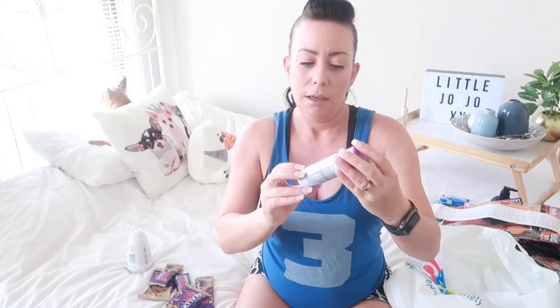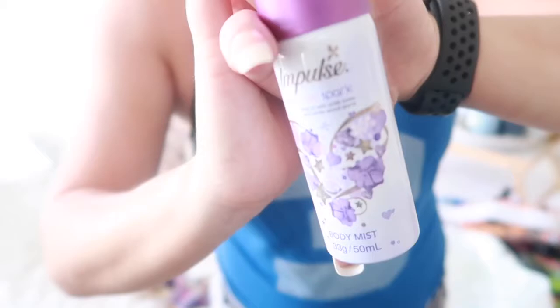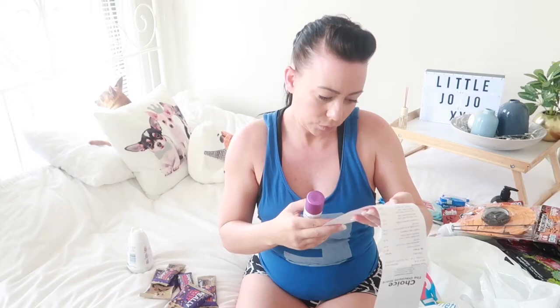The last thing I got was just for my handbag — for when you want to freshen up and don't have a big deodorant with you. I got this Impulse called 'Romantic Spark.' I didn't really smell it beforehand but it's pleasant. It was $2.49, which is pretty good for a handbag-size deodorant.